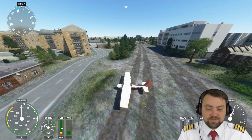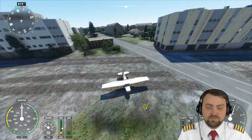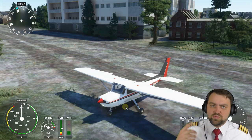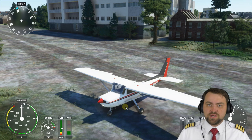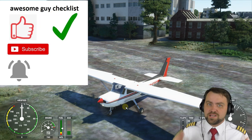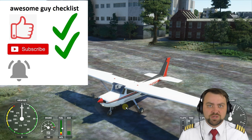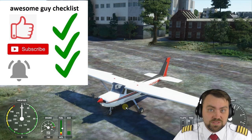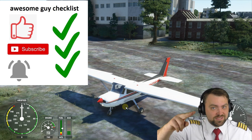I enjoy this flight simulator because of all this interesting stuff you can do. The graphics are nice — I'd like a better computer, but what I have is okay. My friends, I know you are awesome, and that is why you should follow the awesome guy checklist: first, like this video; then subscribe to my channel; then ring the bell. Thank you very much for watching, and have a great time!